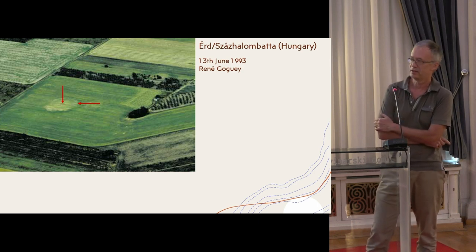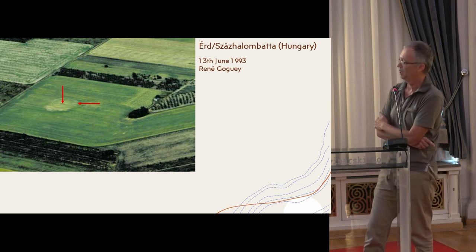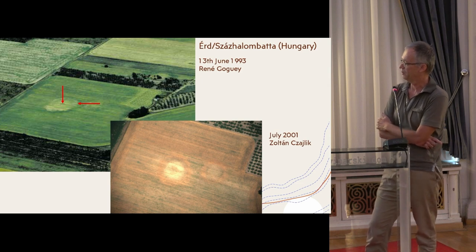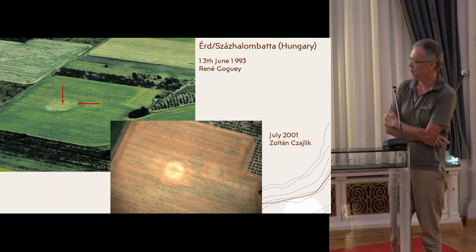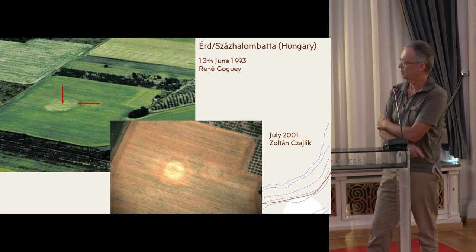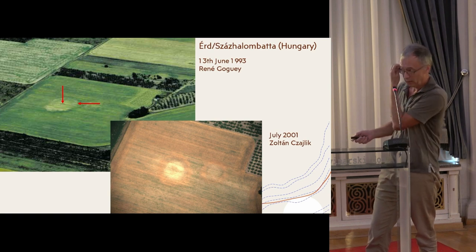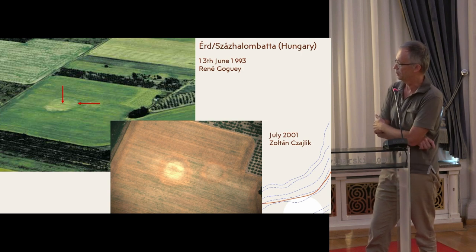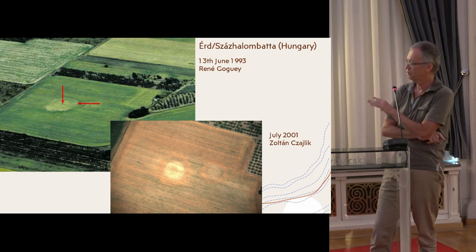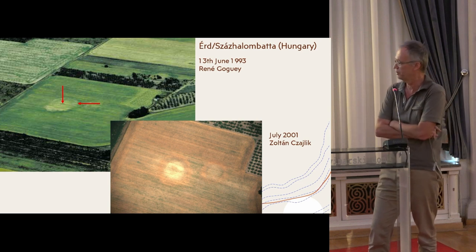Sometimes we can also see the burial chambers, but that is not always visible — I would say very rare. The burial chambers are very rare on aerial photos. Here you can see some more detail — this is the same burial mound, one of my very first aerial photos ever. You can see the discoloration, which is the mound itself, and the circular ditch. In Hungary, the circular ditch in normal form is about six meters wide and two to two-and-a-half meters deep, and the diameter ranges from about 20 to 42 meters.